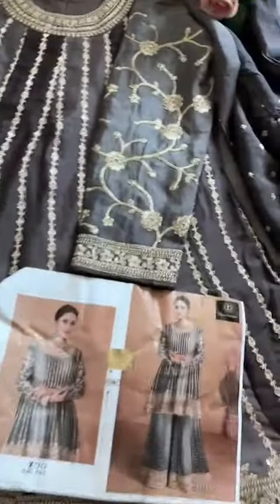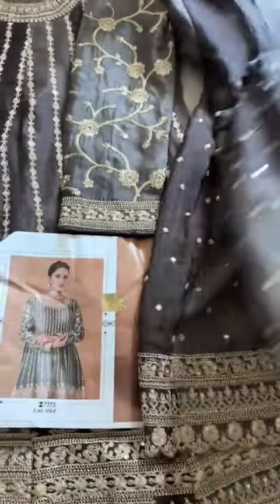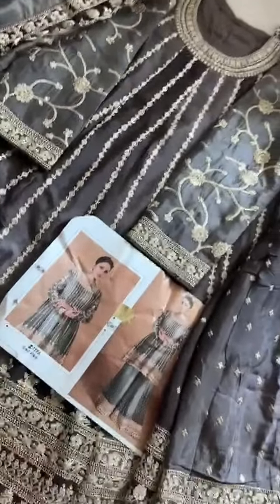Beautiful back is plain, front and bottoms have front work on kameez and bottoms — all over work. Very beautiful shade, design, and color. In stock by Zia's Designs, code 478.